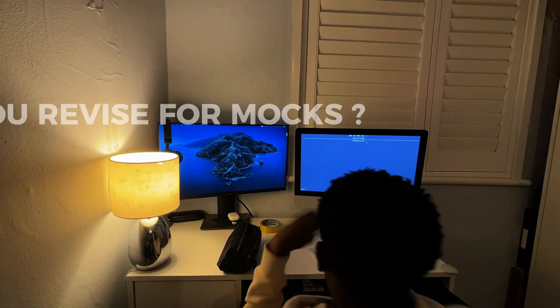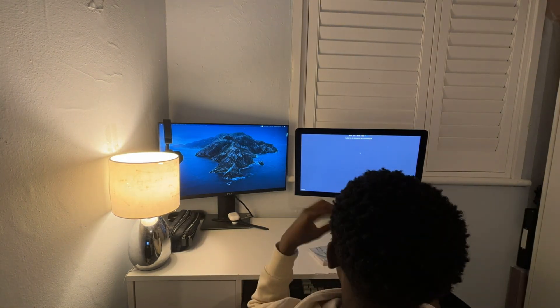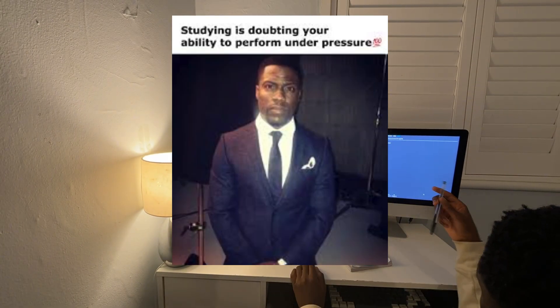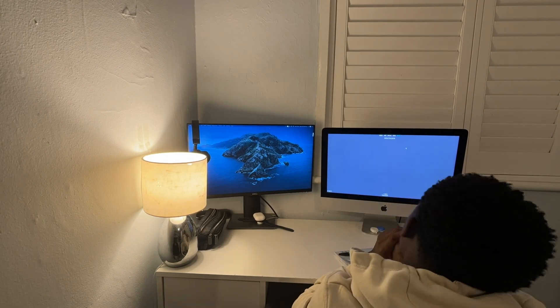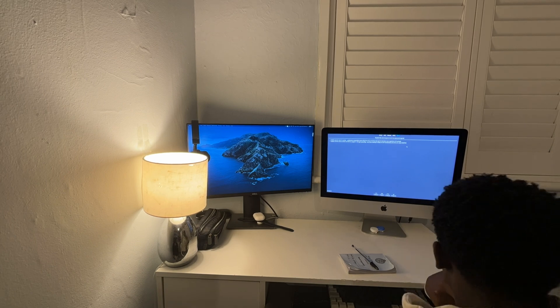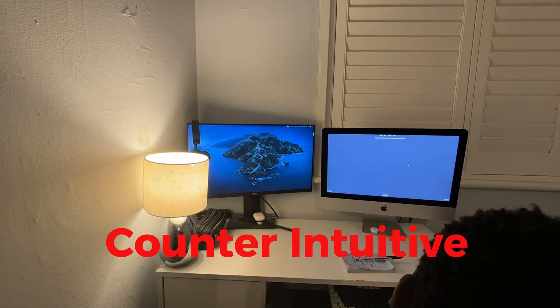The first question is: should you revise for your mocks? The obvious answer is yes. You shouldn't listen to the people claiming you shouldn't revise for mocks, saying that revising is doubting one's ability to perform under pressure. These would be the same people asking you for answers or to explain topics just before the exam starts. However, there are some ways I would not advise you to revise, given that they can be quite counter-intuitive.